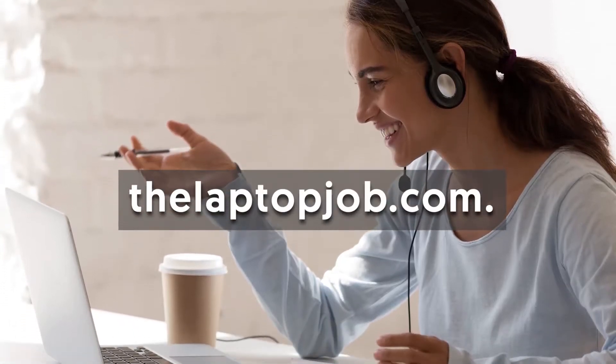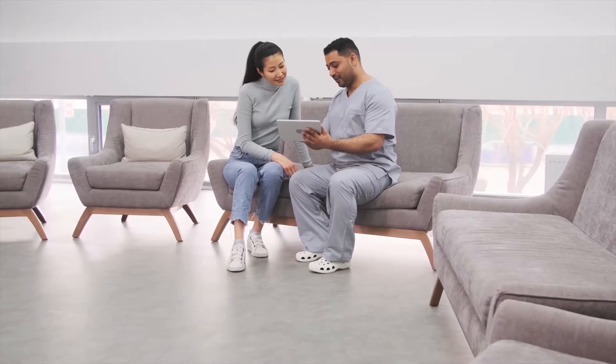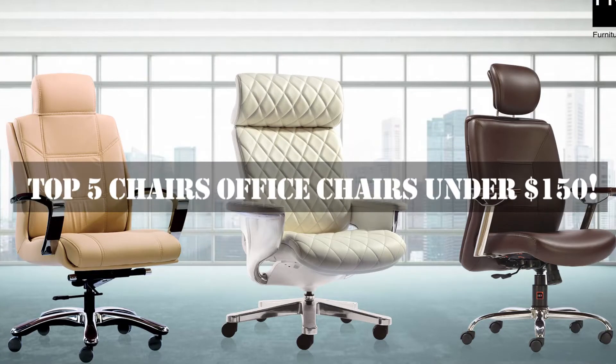Hello and welcome back to The Laptop Job. While The Laptop Job is about ways to make money from your laptop, usually this happens in some form of a home office. In order to be productive on your business you're going to need to be comfortable. Today we're going to be talking about top five office chairs under $150.